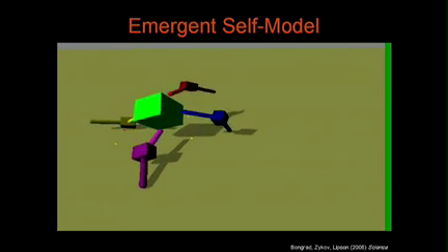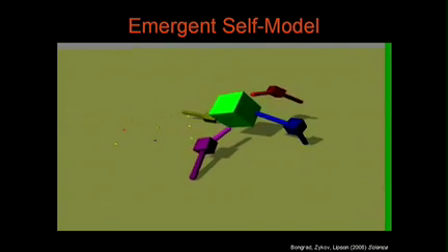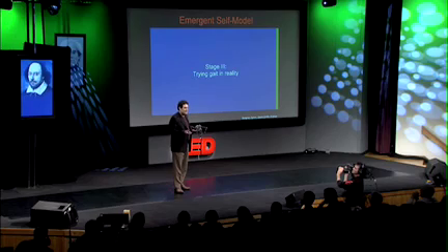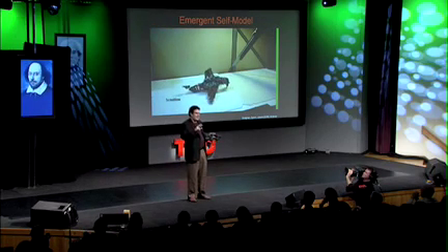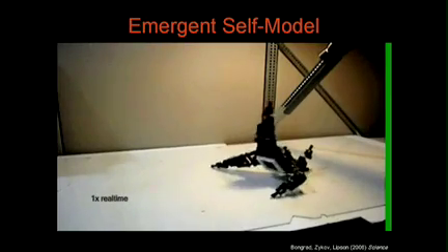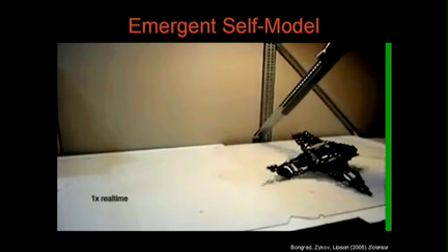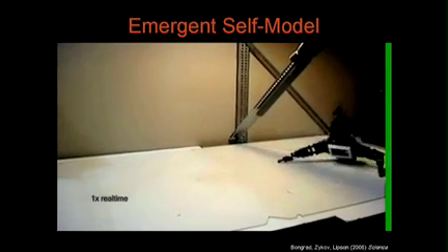Once it has a self-model, it can use that to derive a pattern of locomotion. We were hoping it would have a kind of evil spidery walk, but instead it created this pretty lame way of moving forward. But when you look at that, you have to remember that this machine did not do any physical trials on how to move forward, nor did it have a model of itself — it figured out what it looks like and how to move forward, and then actually tried that out.